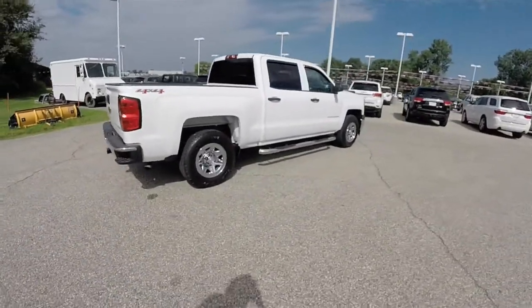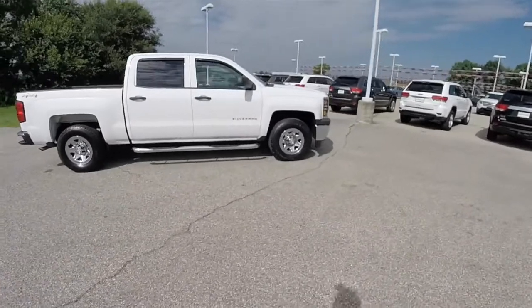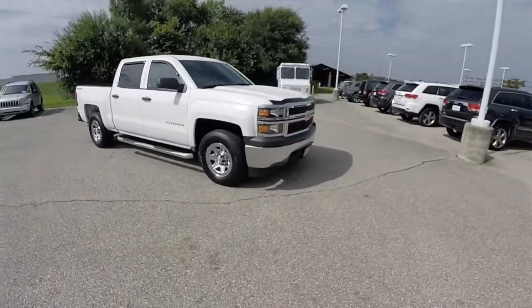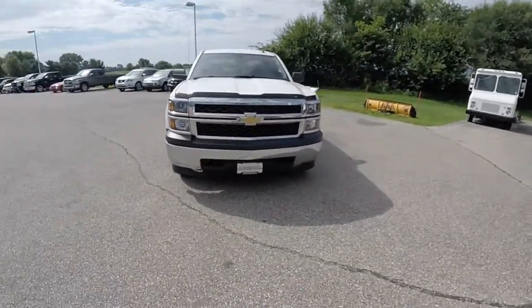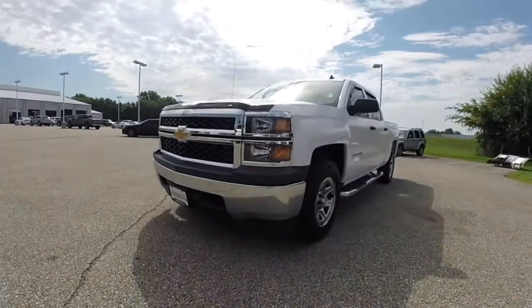And this does conclude our quick walk-around look at this 2014 Chevrolet Silverado 2WT. If you have any questions or would like to see this vehicle, please contact our showroom — one of our friendly sales staff will be more than happy to answer any questions you may have. And as always, thanks for watching.